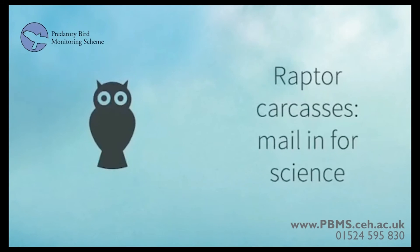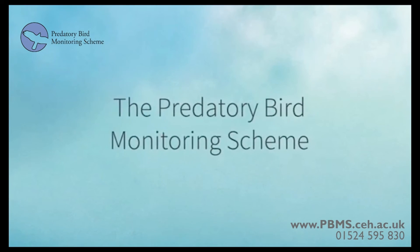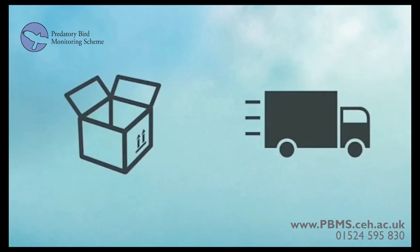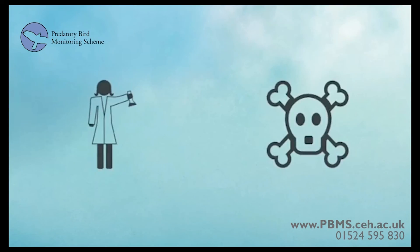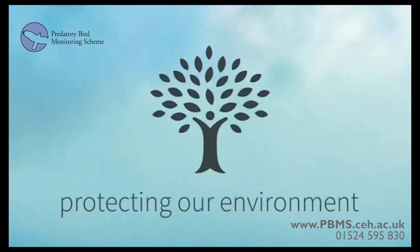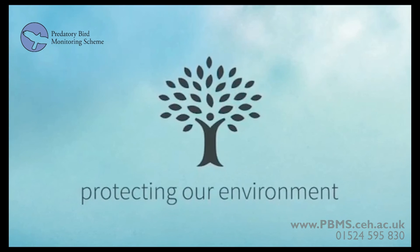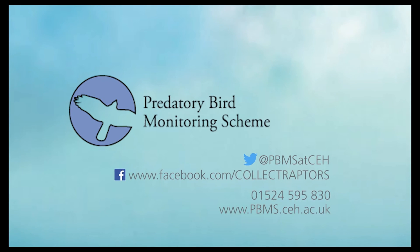If you find a dead bird of prey, you can help to protect the nature all around us by contacting the Predatory Bird Monitoring Scheme. We'll send you a postage paid box with everything you need to send the bird back to us. Our scientists will then analyse the bird for pollutants, learning how to keep wildlife and our environment safe. For more information, find us on Twitter at PBMS at CEH, find us on Facebook, give us a ring, or visit our website.